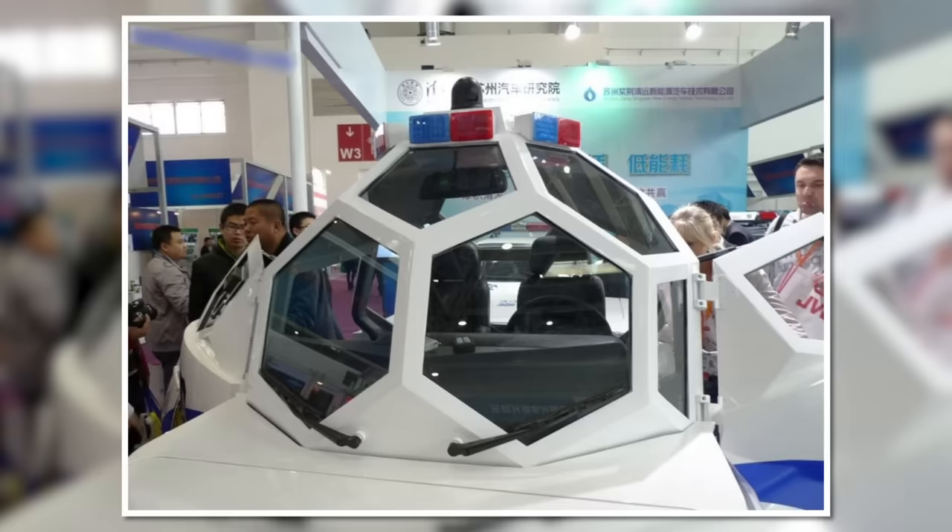Sadly, these cars have never been spotted out in the open and remain a pure prototype. It could be because, for all its windows, the car has just one set of windshield wipers, making it a little useless in bad weather. Officers could also reportedly fire their guns out of a hole in one of the windows, which would only be useful if the car was facing in the right direction.